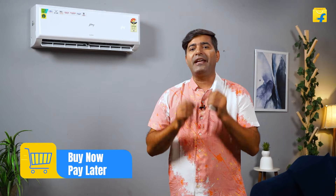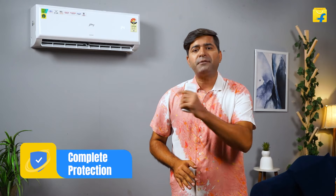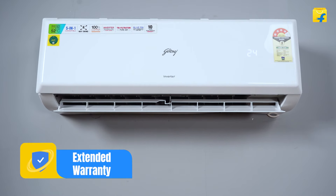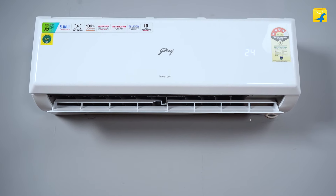So if you're searching for an AC that combines robust performance, top-notch air quality, and energy efficiency, the Godrej 5-in-1 Convertible 4-star Split Inverter AC is definitely a good choice.